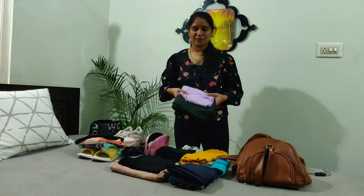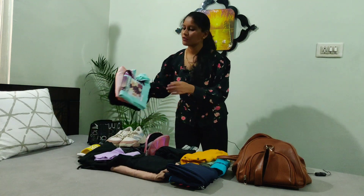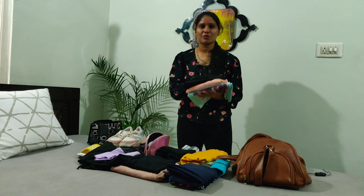Next one is the nightwear — this is a t-shirt and basic pants. Next one is two pairs of t-shirts, this is a t-shirt and leggings set. In case of any emergency, you can use them.